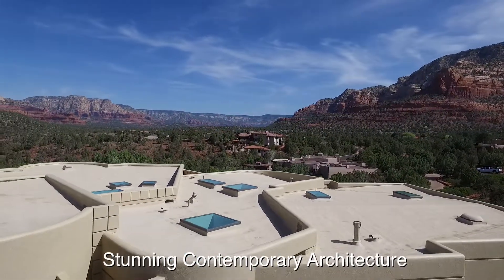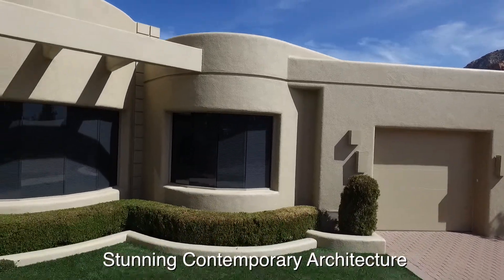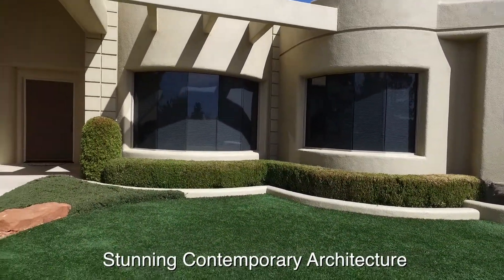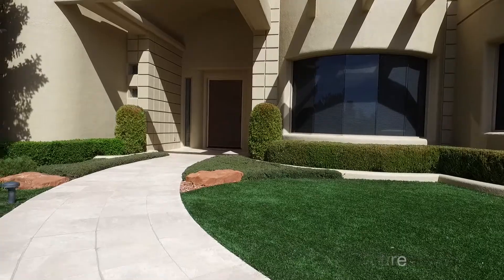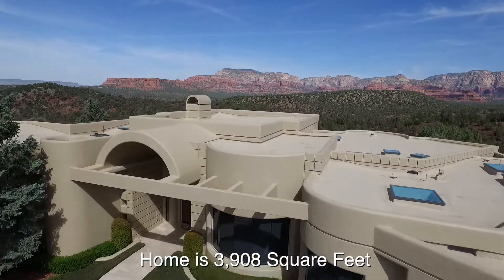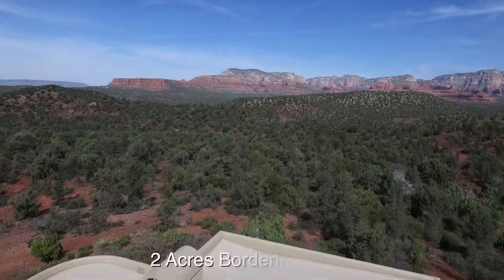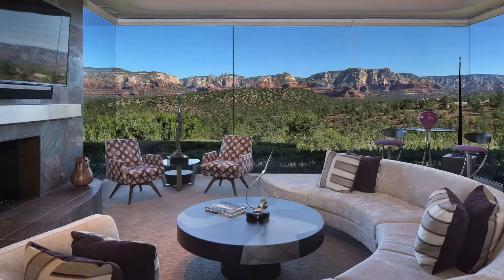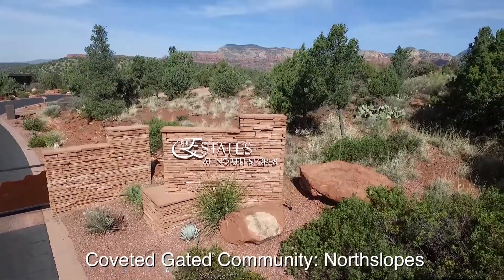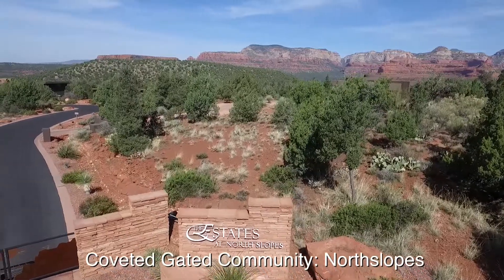This home is being offered at two million four hundred and forty-five thousand dollars. It's an elegant single-level contemporary home that stands on a two-acre premium lot with captivating Red Rock views, bordering national forests — really unmatched in its location and modern interior contemporary design. This luxury home sits in the premier gated community of the Estates at North Slopes right here in West Sedona.